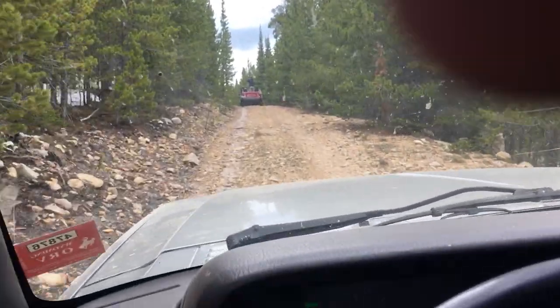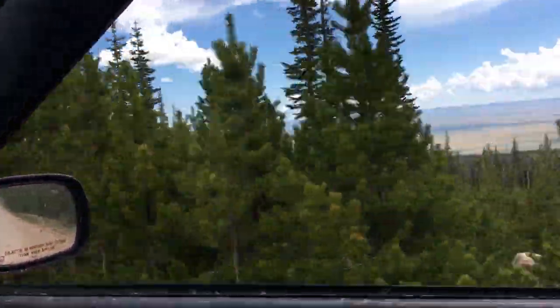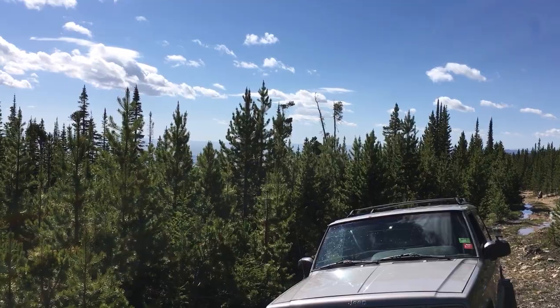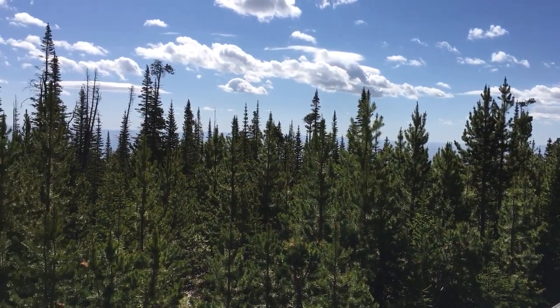Let's see what 329P has in store for us. Well, this is the end of the road to 329P. Honestly, it just looks like a campsite. It's got a pretty spectacular view though. So we'll get turned around here and see what else we can find.